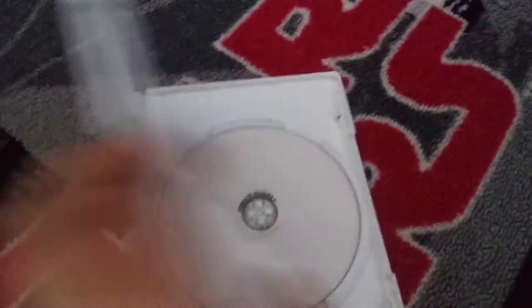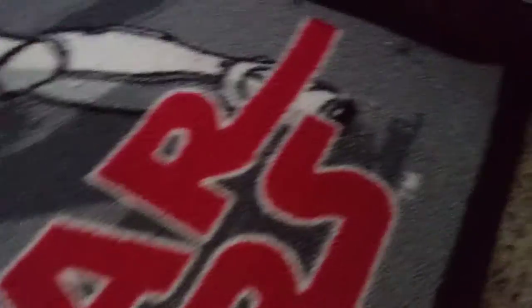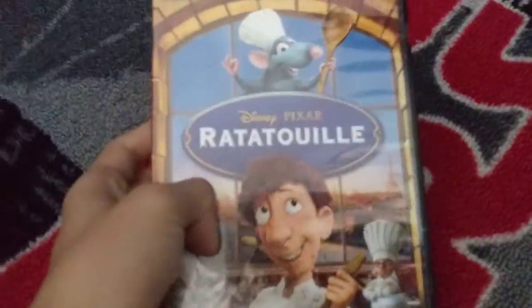Right here, we have Cars 2. This is a Spanish version of Cars 2. Right here, I have Ratatouille.